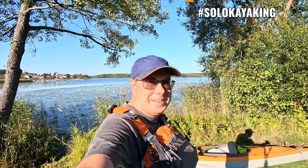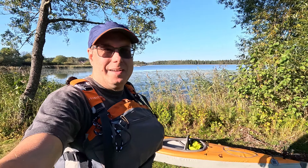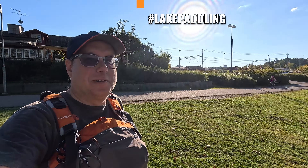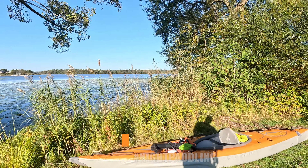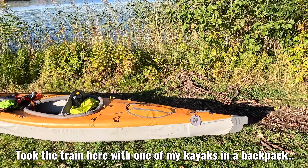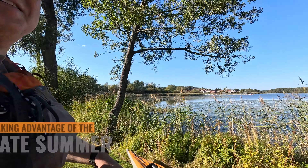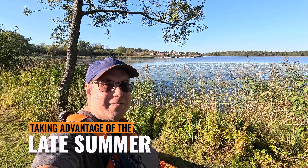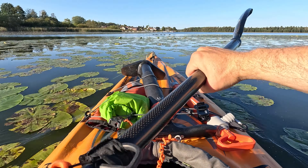It's past mid-September, and here in Sweden normally it's getting colder or even quite chilly. But actually, at this point, I've been sweating while setting up my kayak, even if it's late afternoon. It's insane this year in terms of the warm weather we're having. And when you have warm weather like this, a proper thing to do is to go out kayaking.